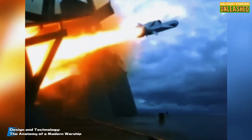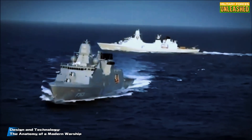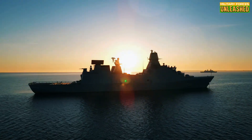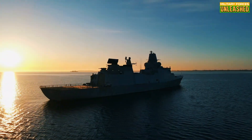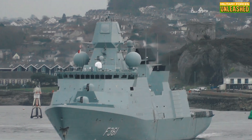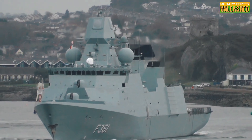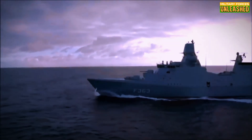Now let's talk tech. The Iver Huitfeldt might not be the largest frigate out there, but holy cow, does it pack a punch. At just over 137 meters long and displacing around 6,600 tons fully loaded, it's roughly the size of a small destroyer. But unlike traditional destroyers, which are often single-purpose platforms, this ship is a jack-of-all-trades. Its primary weapon system is the APAR radar paired with the SM-2 missile — a deadly combo capable of intercepting supersonic threats up to 150 kilometers away. For surface warfare, it carries Harpoon missiles, basically the AK-47s of anti-ship weapons: simple, reliable, and devastating. And it has a helicopter hangar — because nothing says versatility like launching a chopper for search-and-rescue ops or dropping torpedoes on enemy subs.